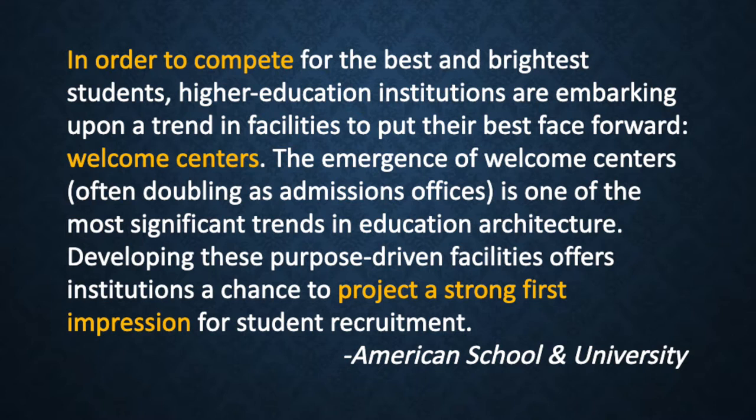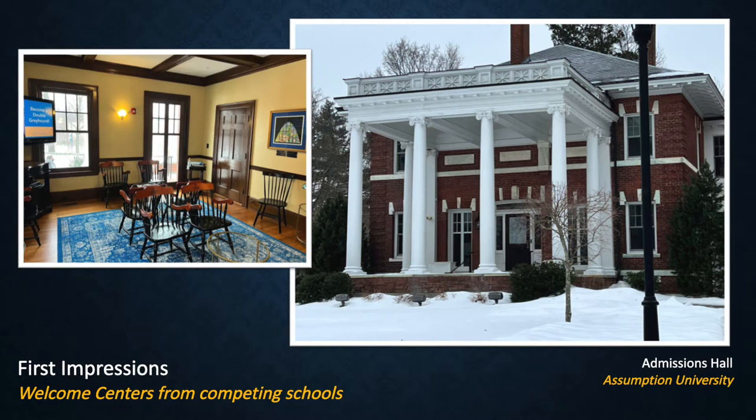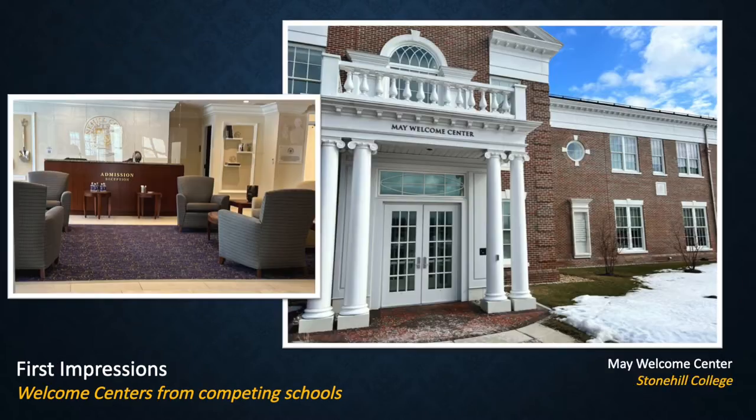We will now take a look at competitor schools that seem to agree with this statement — first impressions from our competing schools. Salve Regina has a very impressive building that doubles as a Welcome Center and an Admissions Office, and it is clear they've devoted a significant amount of resources to this building. Assumption University also has a standalone building that is a Welcome Center and Admissions Office, and it is clear that this is the first building you should enter upon visiting their campus. Stonehill College has a standalone building that is a Welcome Center and Admissions Office — it is particularly easy to find because it is the May Welcome Center, the only building to have the words Welcome Center in the title.